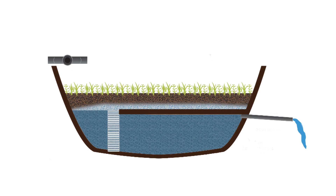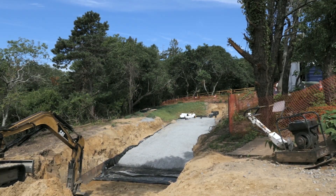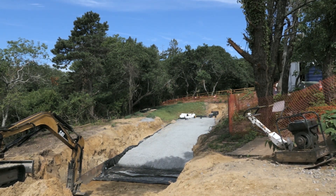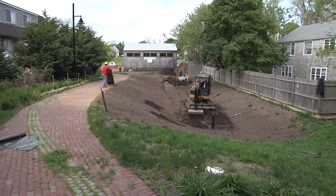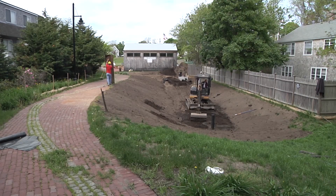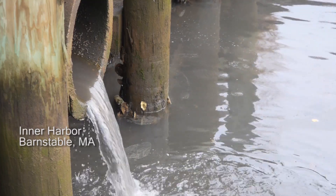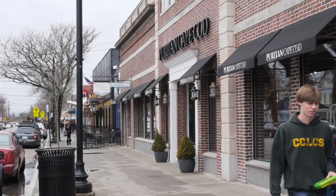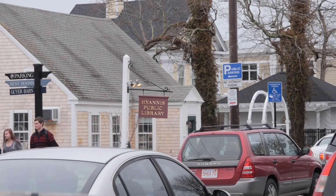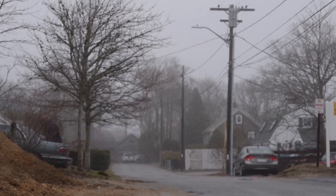This Chatham BMP is designed to treat an area of almost 16.9 acres, containing 9.29 acres of impervious surfaces, while the Barnstable BMP is designed to treat approximately 6.9 acres, containing 4.6 acres of impervious area. The water coming out of the outfall into the Inner Harbor is actually coming from all the way up from the airport area — some of it is commercial, some residential, and some from the quaint downtown area.